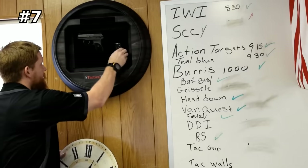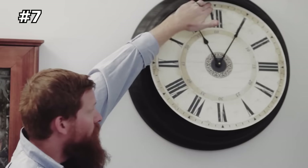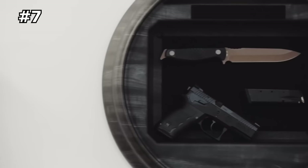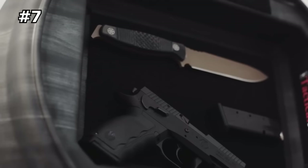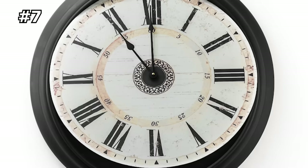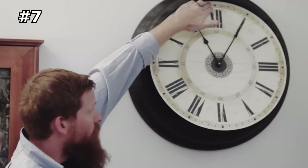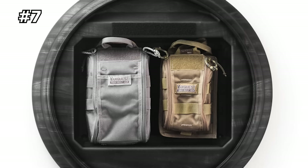Number seven: tactical wall clock. Do you want a functional clock that also provides concealment storage? This tactical wall clock from Tactical Walls is your best bet. It is a surface-mounted, non-locking home defense solution that offers quick access to a hidden compartment behind a functional and attractive clock. Installation is a snap — simply hang the clock in the desired location using the hardware provided.